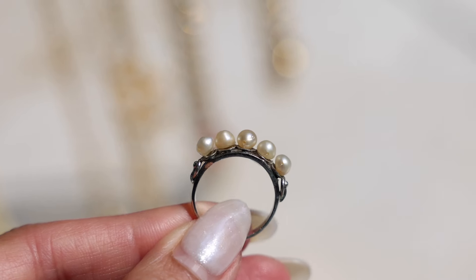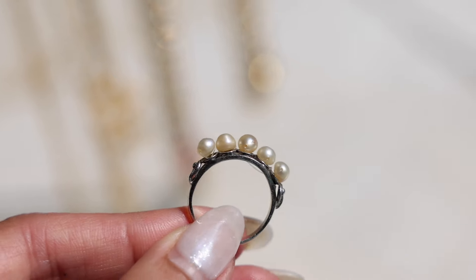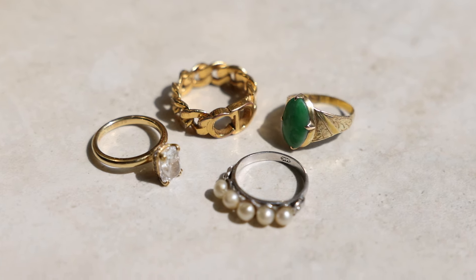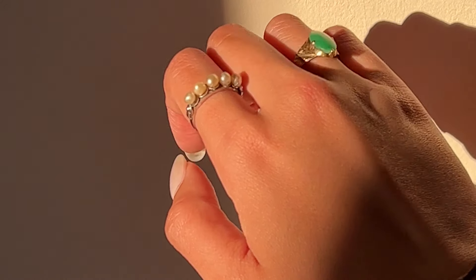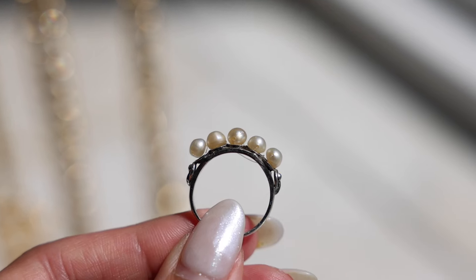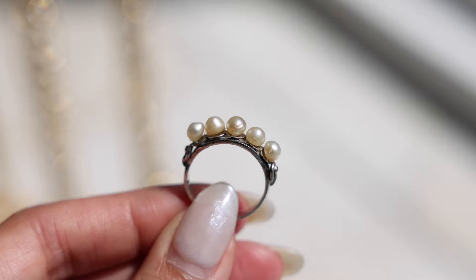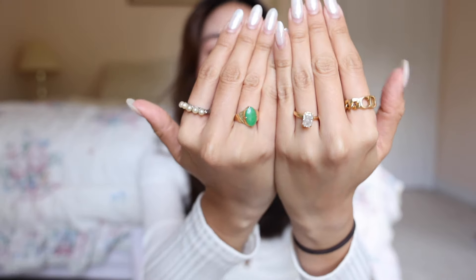I believe the pearl ring is also from my grandmother. It is, I think, 14k white gold. I don't usually like to mix metals, but I feel like this one's okay just because all you see in the front are these four pearls. The cool thing about the design is that every pearl is actually fastened with a piece of fishing wire that goes through each pearl.